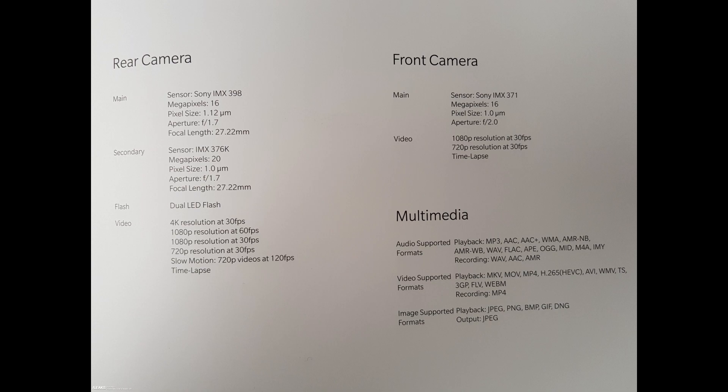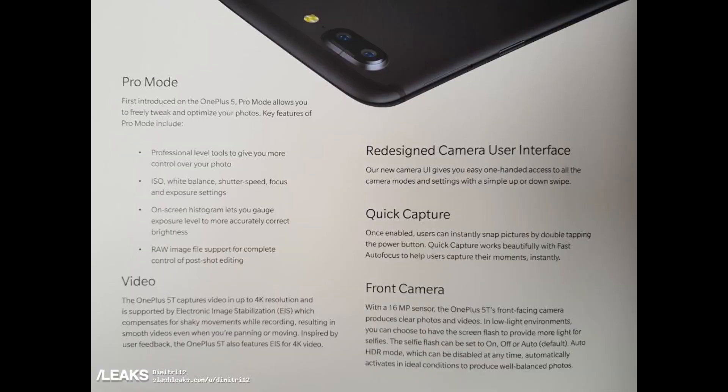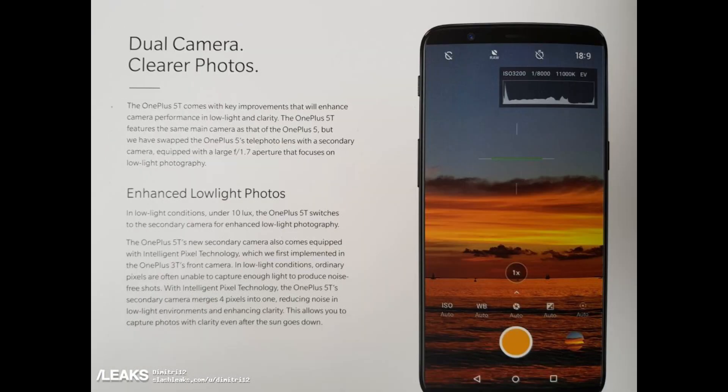The front camera can record up to 1080p video at 30 frames per second, and on the back you can do 4K at 30 frames per second. You also get a breakdown on the camera features — it does have a pro mode like before. It doesn't look like it has optical image stabilization; it still has electronic image stabilization. On the back camera you do get portrait mode, though I'm not sure if you get it on the front camera.